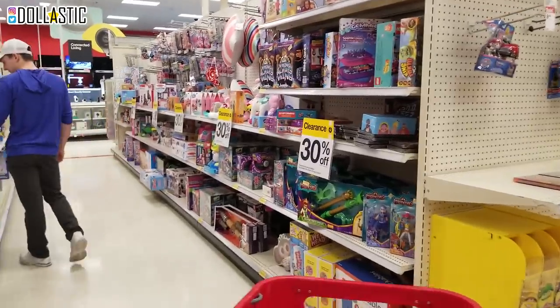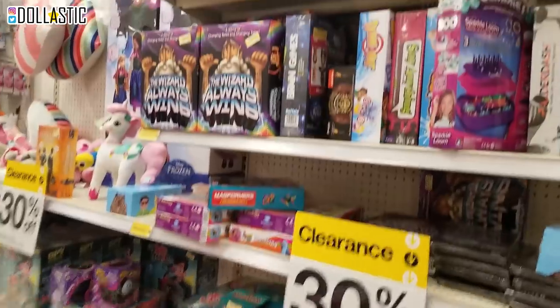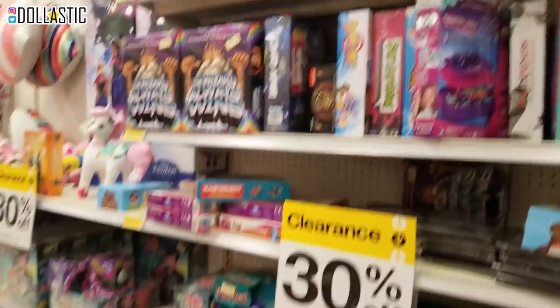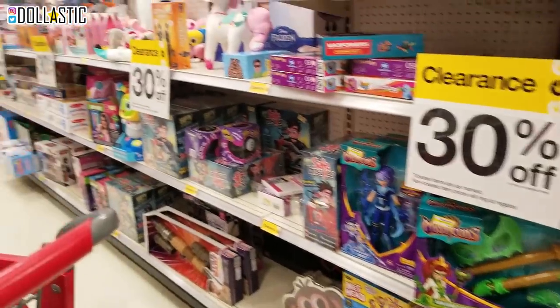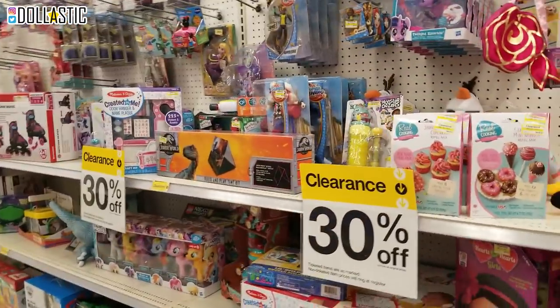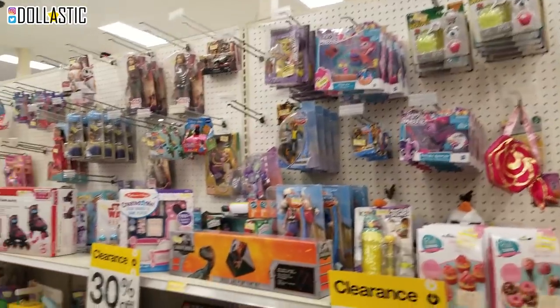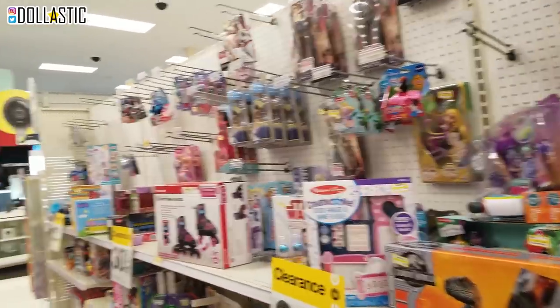And look over here - a whole wall of an aisle dedicated to the clearance section. We already went through the clearance. I didn't really see anything that I liked, but they have a lot of stuff. They have a lot of dolls, a lot of My Little Pony, some Star Wars.